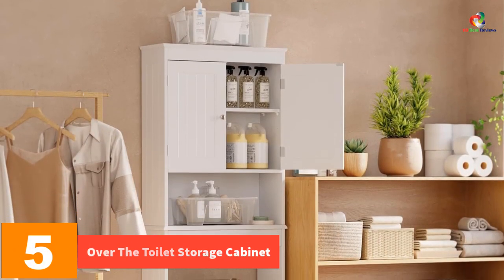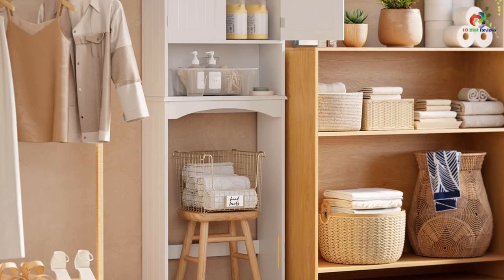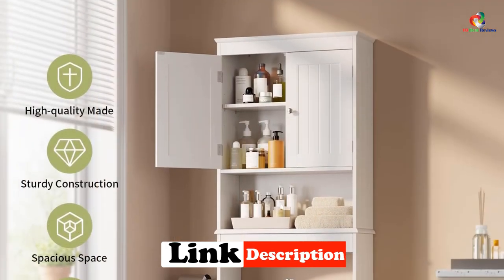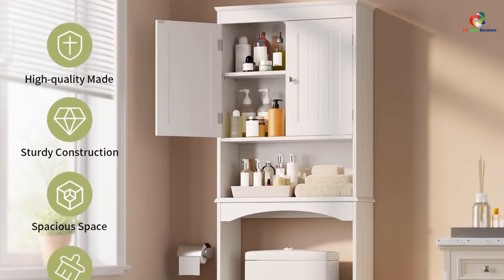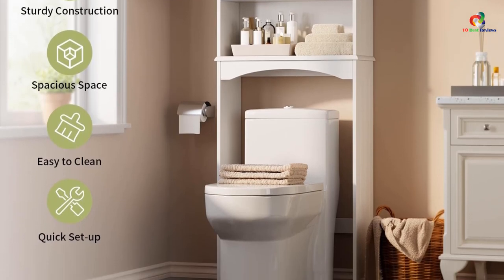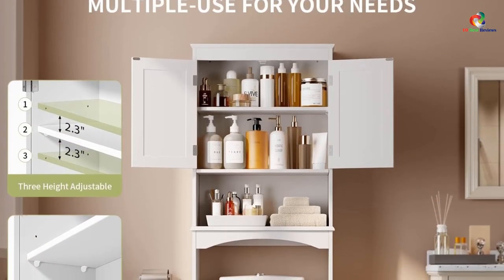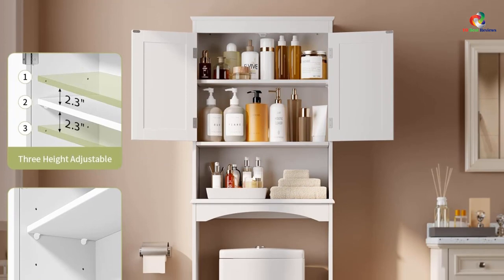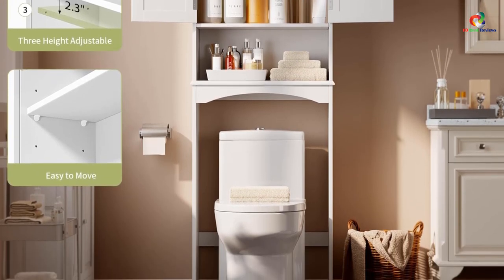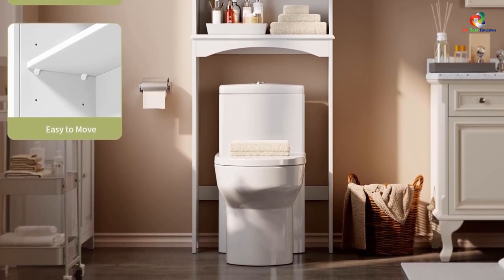At number five, we have the Gazoon over the toilet storage cabinet — the perfect solution for small bathrooms that need extra storage space. This cabinet is designed to take advantage of the large wall space above the toilet, allowing you to keep your bathroom organized without sacrificing valuable floor space. With its adjustable shelf and double doors, you'll have plenty of room to store your essentials. Made from high-quality engineered wood with a sleek white finish, assembly is quick and easy, and the cabinet is sturdy and stable.